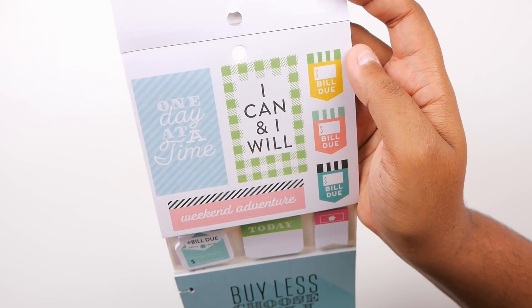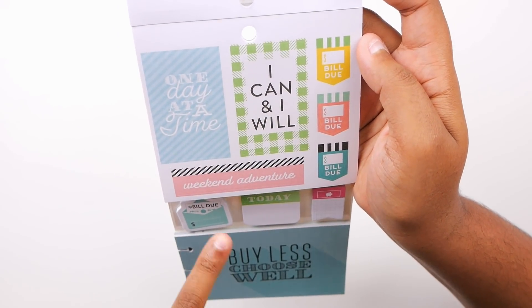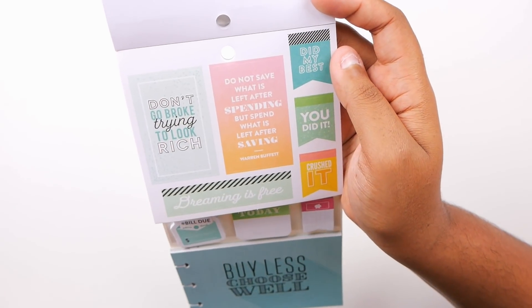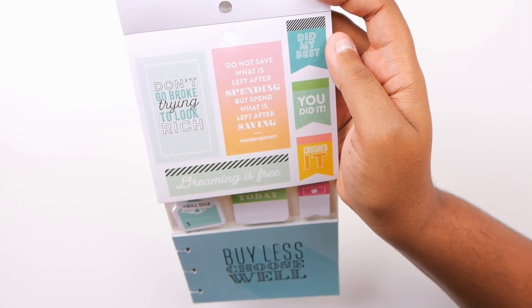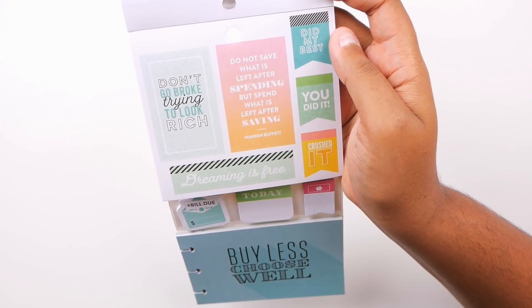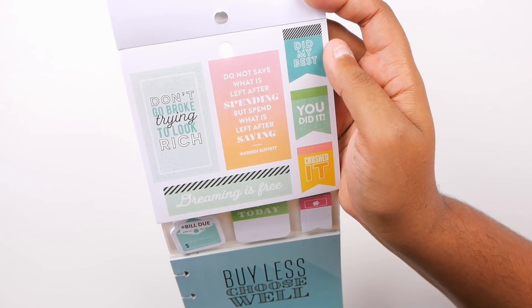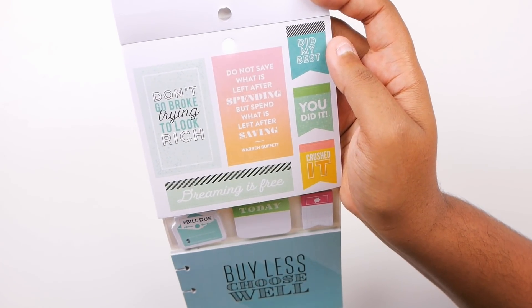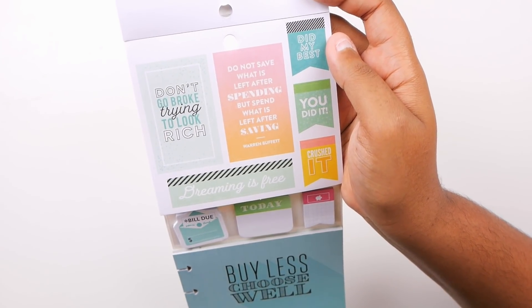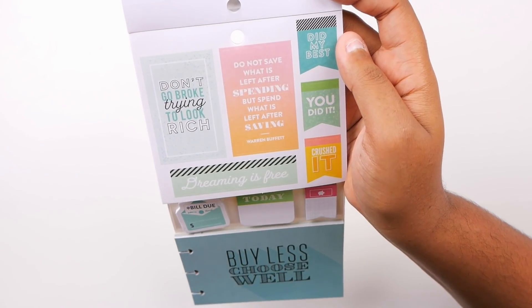We have 'one day at a time,' 'I can and I will,' 'weekend adventure,' and a bunch more bill-due stickers. By the way — if you're new — before you walk into Joann, Michaels, or Hobby Lobby, check the website for coupons. Those stores literally have 40 to 60 percent off coupons all the time. In the planner world we never really buy anything full price, especially from those stores, so be mindful of that.